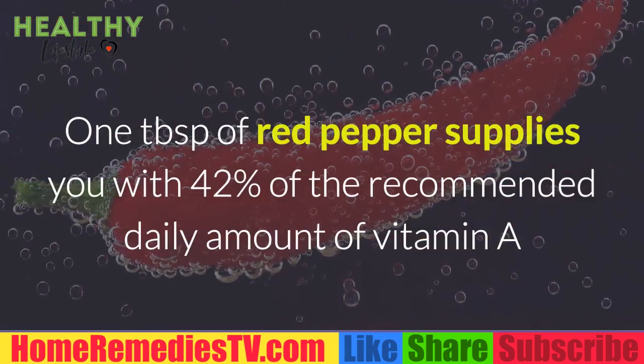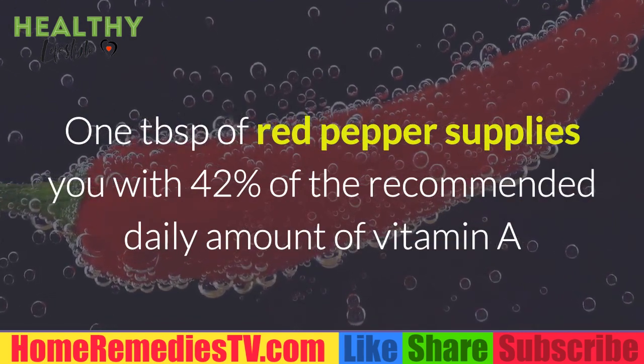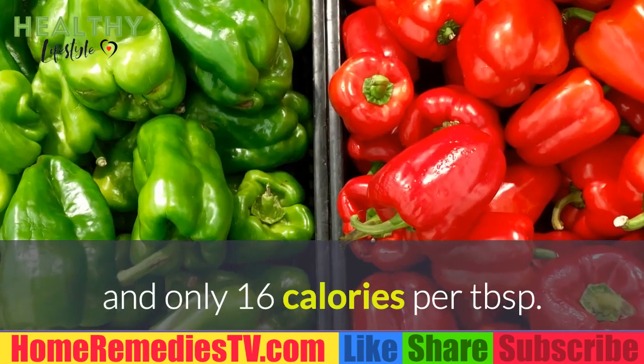Red Pepper: One tablespoon of red pepper supplies you with 42% of the recommended daily amount of vitamin A and only 16 calories per tablespoon.